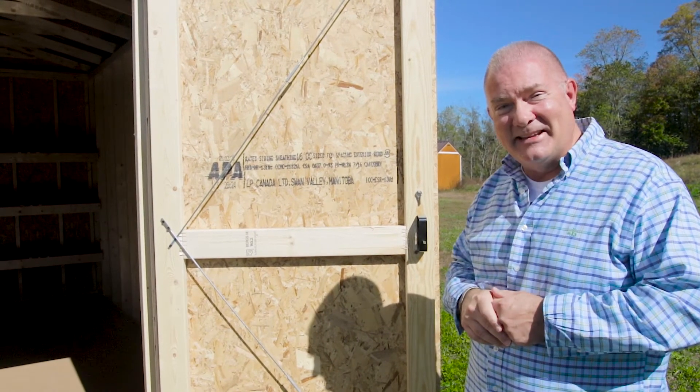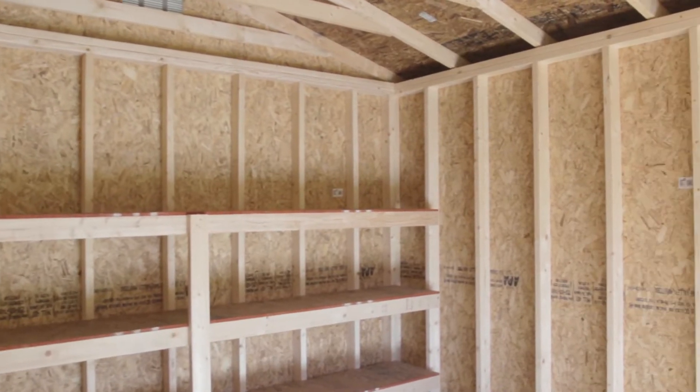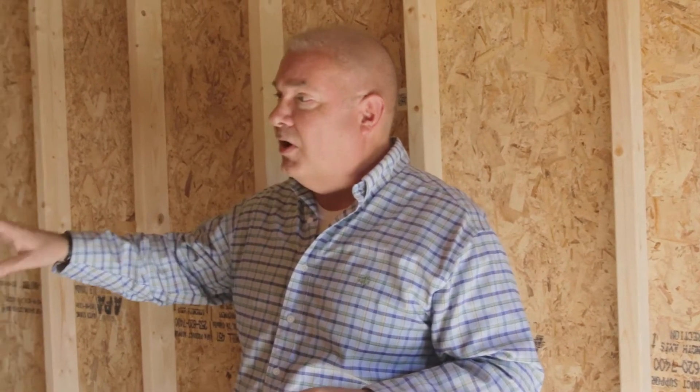Wait till you see the inside of this thing — let's take a look. One of the really nice features about our LP Smart Side buildings, especially in the utility building: 16-inch on center on our 2x4s, and with this particular building, anything 12 or 14 feet wide comes standard with an 8-foot ceiling. So again, a tremendous amount of usable workspace.